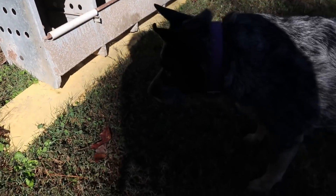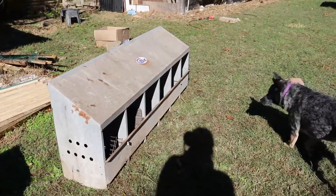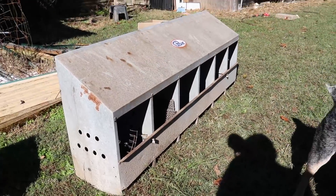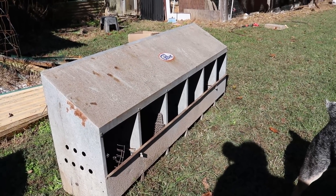I have been wanting these for so long. He brought us two of them. I cannot wait to put them in the chicken coop — I think these are just going to be perfect. So I'm super excited about that. I've been harvesting a good bit of vegetables from the garden.